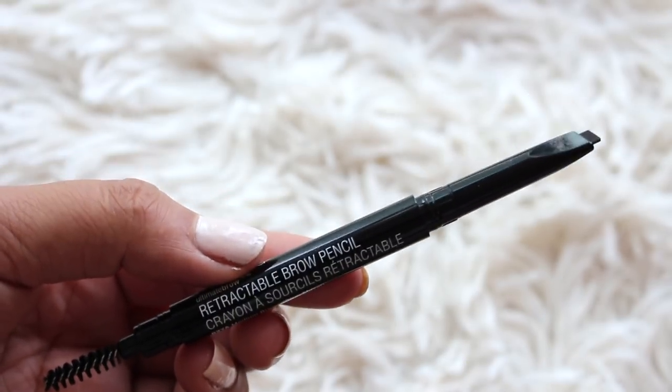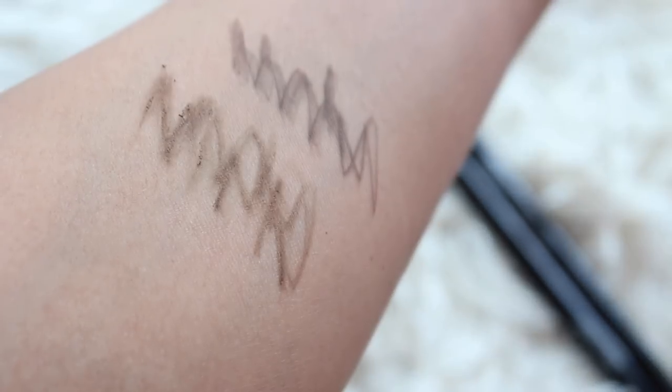This is the new Retractable Brow Pencil — super excited to see this. They've had other brow pencils but none in this retractable style that's been so popular. It has that triangle tip, similar to the Makeup Forever Brow Pencil or the Anastasia Brow Definer, with a spoolie on the other end. There are four shades, retailing for $5.99. The texture is a little drier, which I really appreciate — I would much rather have dry over creamy for brow products for more control. I'm wearing medium brown and it's great. The drugstore has really stepped up the brow game.